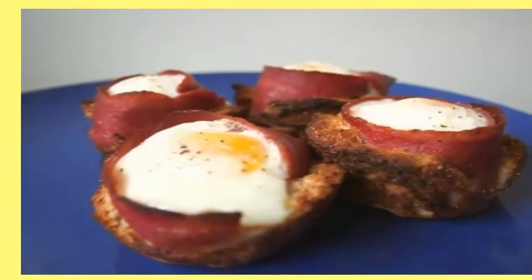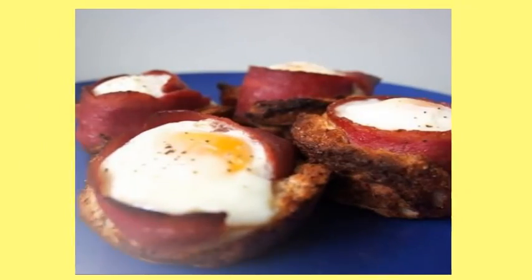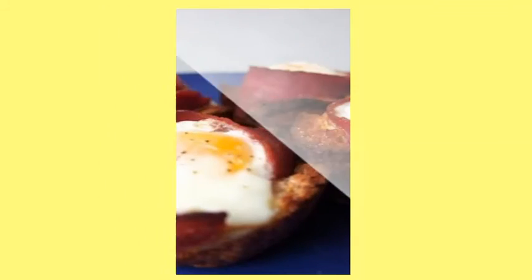4. Egg Toast Cups. For when you really want a full breakfast but you're on the move, give these bacon, egg and toast cups a whirl.